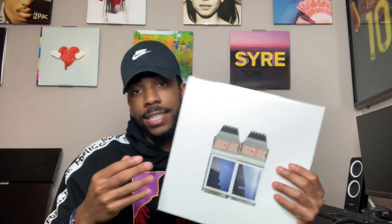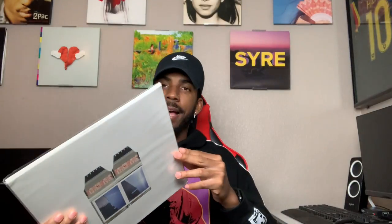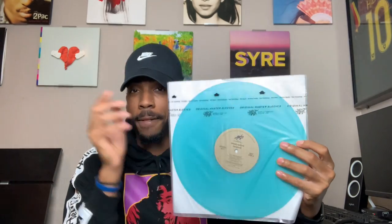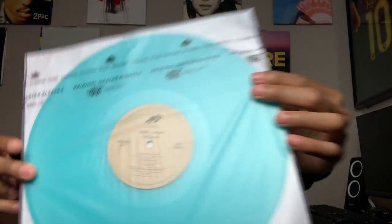Moving on to something I just recently got — shout out to my girlfriend. This is Daniel Caesar's Freudian, and I'm really not looking forward to taking this out of the plastic, but I'm gonna do it for y'all. I keep all my records in a Multi-Fidelity Lab anti-static inner sleeve — I'll leave that in the description if you guys want to go cop those. It comes in a pack of 50 for 25 dollars. You can already see the nice blue teal color, and it does have the song titles on there.